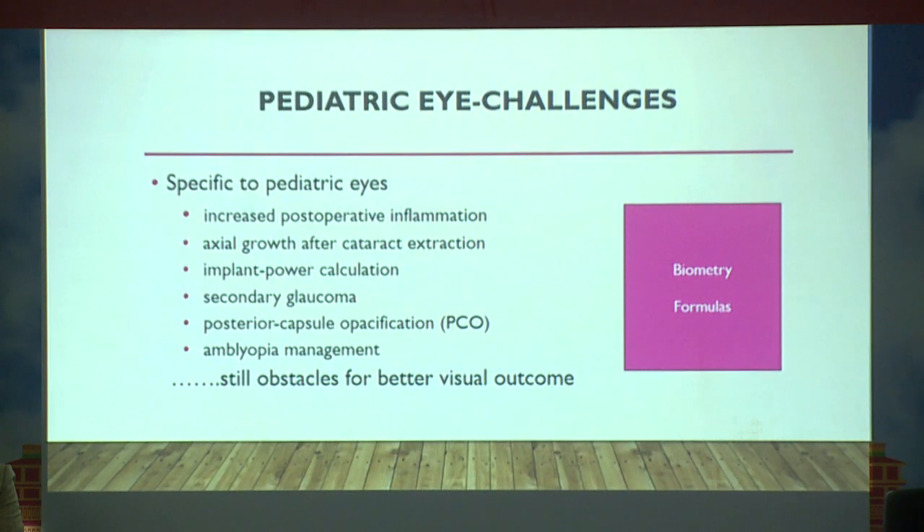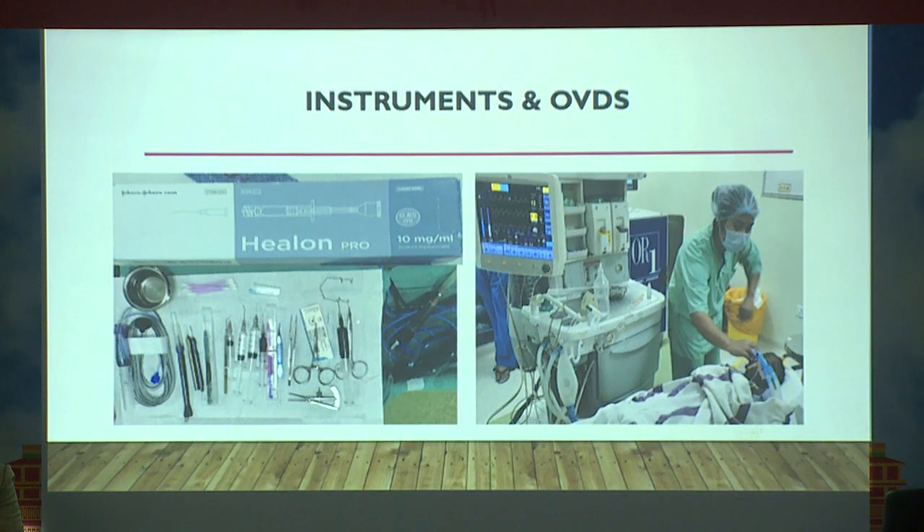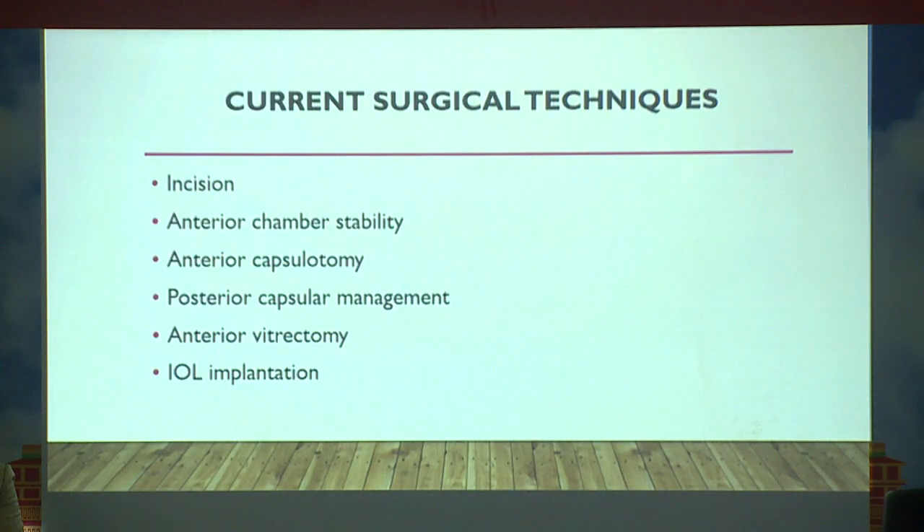Pediatric cataracts are different from adult cataracts — you have to account for axial length growth. The choice of IOL formulas, biometry, and A-scan ultrasound are very important in these cases. Instrumentation and general anesthesia must all be considered, and you should have high-viscosity viscoelastics ready before you start your case.